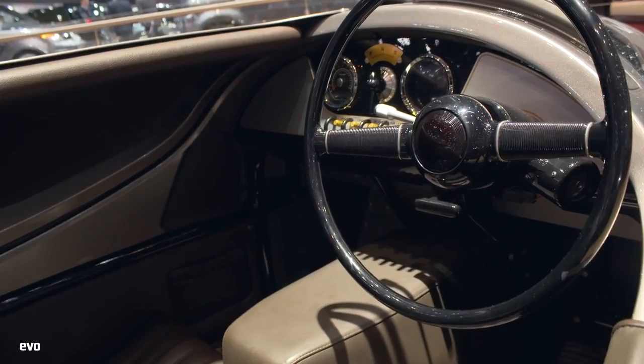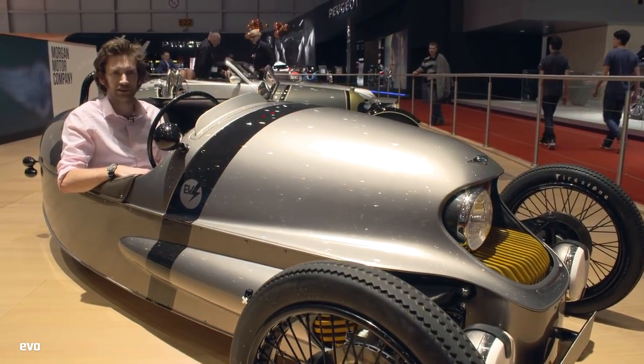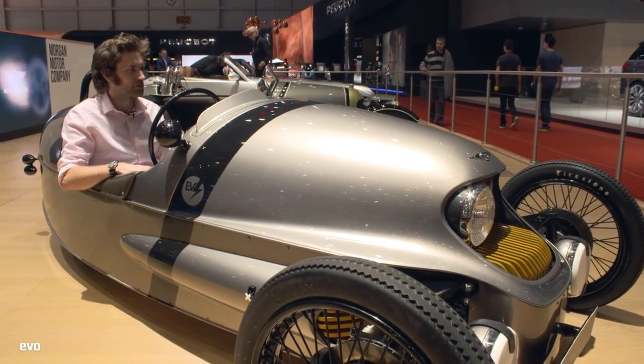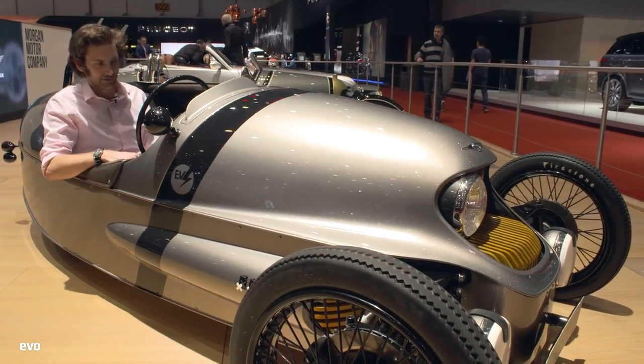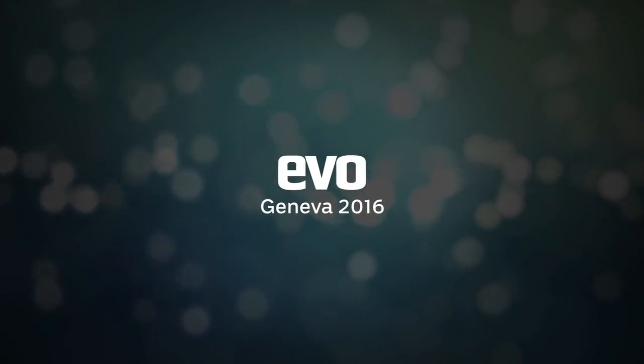That's it for our roundup at the Geneva Motor Show 2016. Hope you've enjoyed it and haven't missed out too much. Let us know in the comments: what was your favourite car of the show? Just keep looking at this — might drive home in it. Might take a while, though.